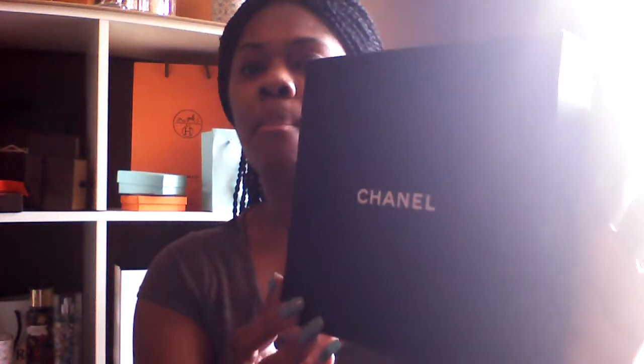Welcome back to my channel everyone. Today I wanted to come to you with a review on an item that I purchased last year for my birthday. The item comes from Saks Fifth Avenue in Troy, Michigan. It was ordered over the telephone for my birthday and the item came in this pretty big size box from Chanel.